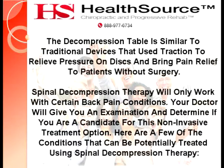Spinal decompression therapy will only work with certain back pain conditions. Your doctor will give you an examination and determine if you are a candidate for this non-invasive treatment option. Here are a few of the conditions that can be potentially treated using spinal decompression therapy.